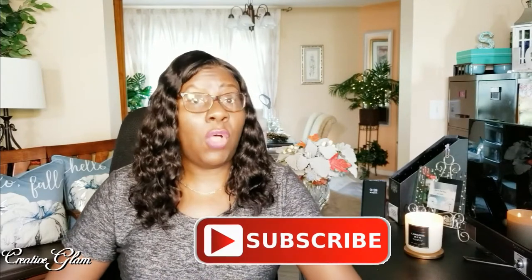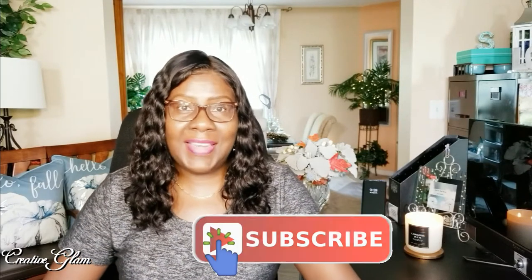This collaboration is being hosted by Mrs. V. I will leave a link to Mrs. V's channel down below in the description box, along with the playlist of all the content creators participating in this collaboration.